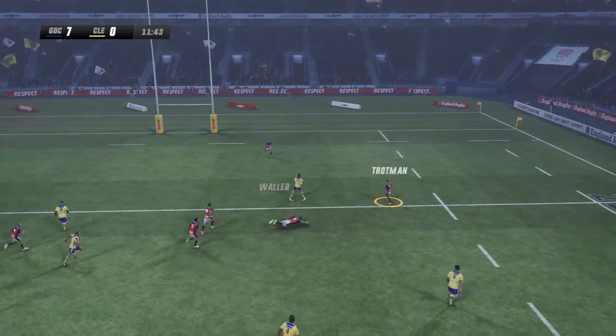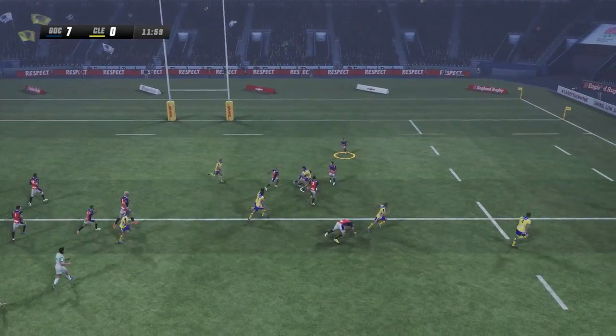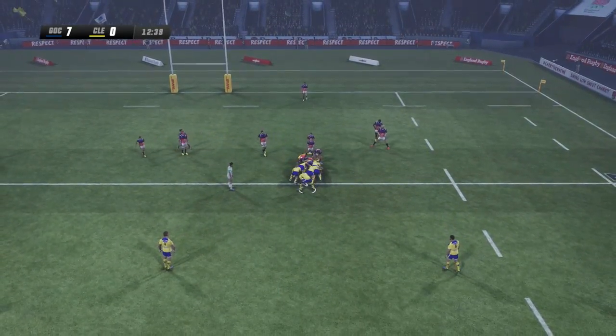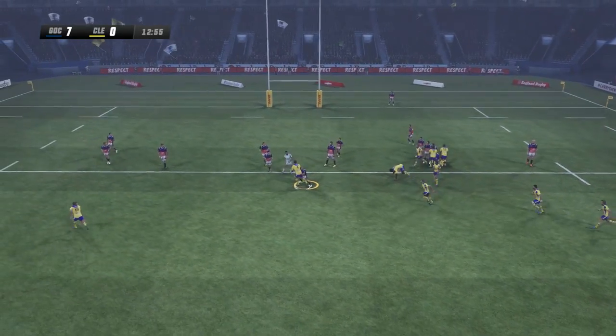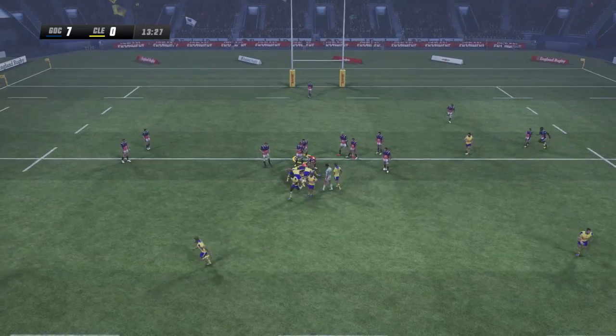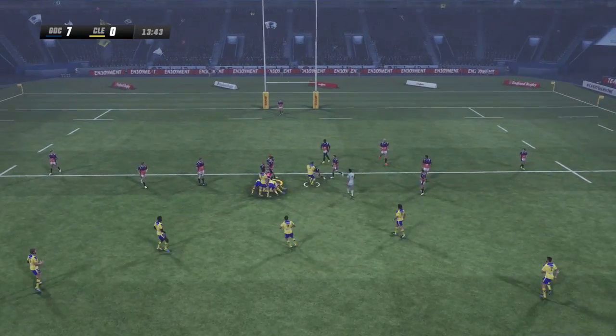Lamerat comes up against Guest who puts him to ground on the 22. Nakatasi sets it up. Slow ball coming back for Clermont — they keep running straight and hard at the defence. Sets it up, back inside it goes. The Turner once again takes contact on the 22 metre line.